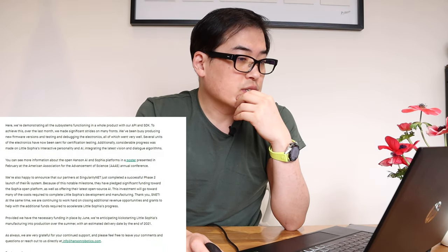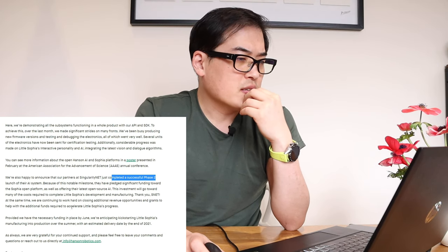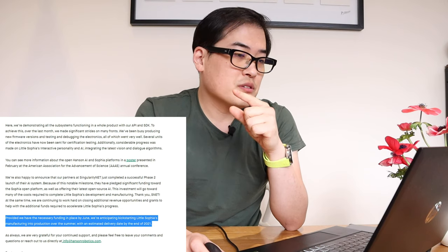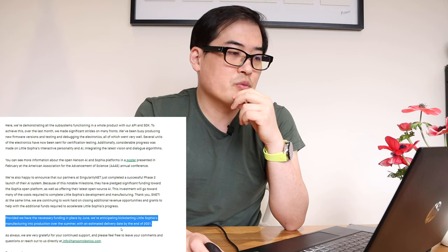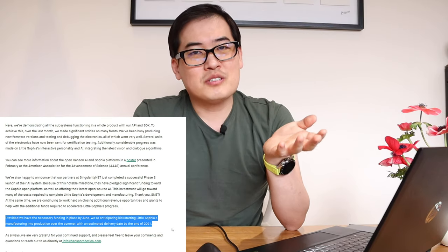Scrolling down, there's mention of funding activity, and SingularityNET just completed a successful phase two launch. The second-to-last phrase says: 'Provided we have necessary funding in place by June,' so there's an assumption there — they're anticipating kicking off Little Sophia manufacturing into production over the summer, with an estimated delivery date by the end of 2021.